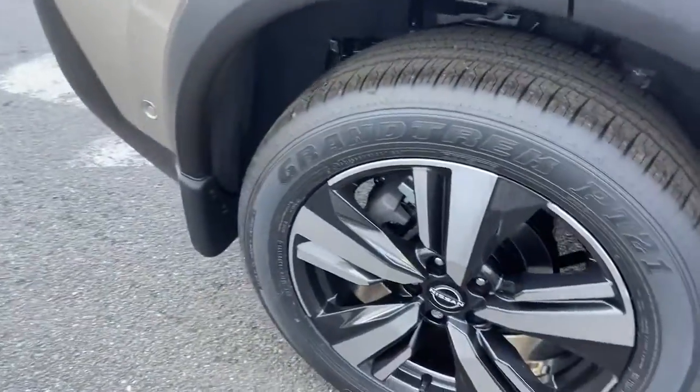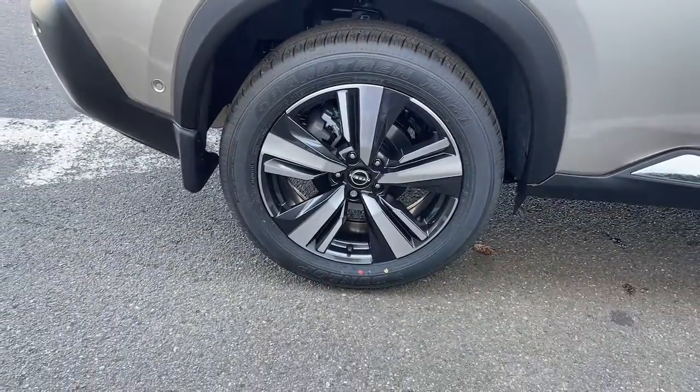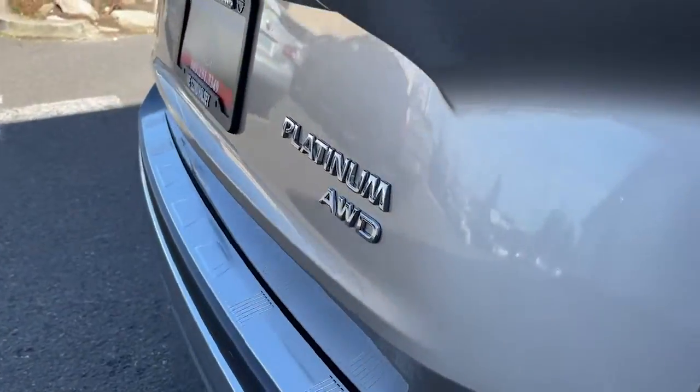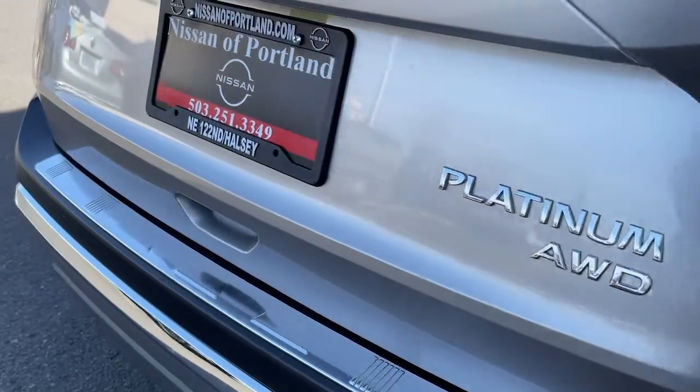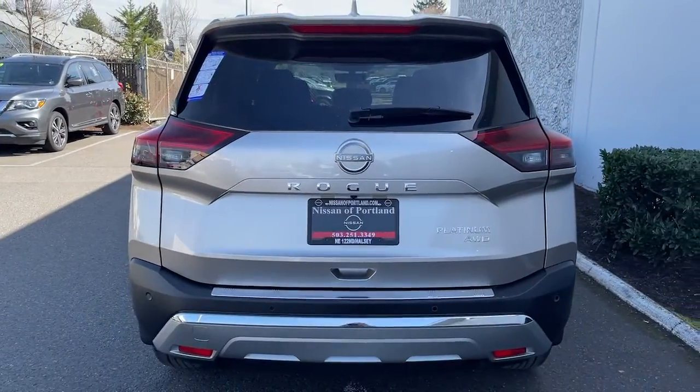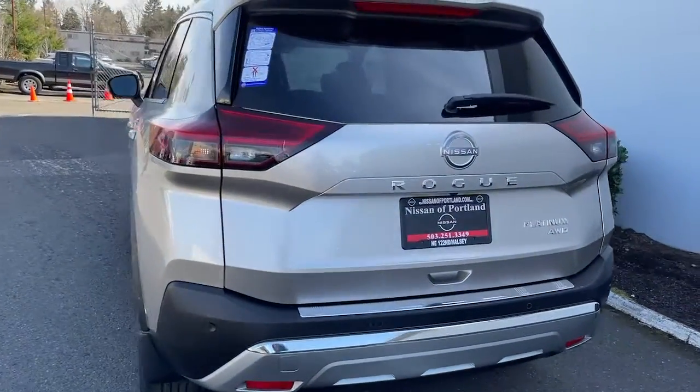The following are some of this vehicle's highlighted options: panoramic roof, keyless entry, all-wheel drive, navigation system, hands-free liftgate, sun/moonroof, lane-keeping assist, fog lamps, backup camera, power liftgate.